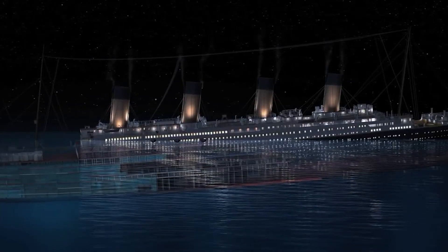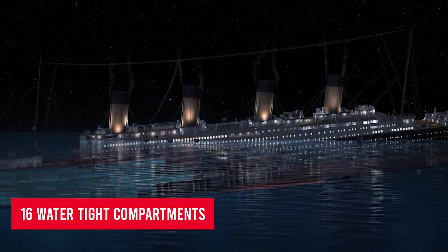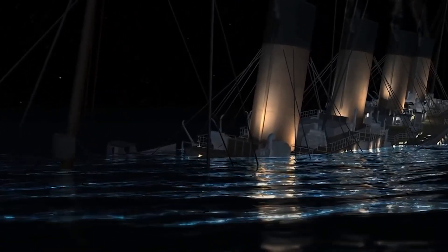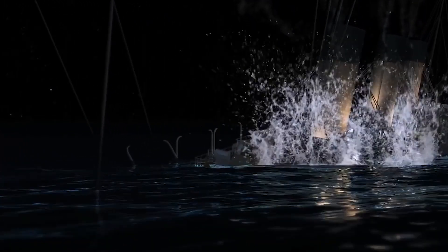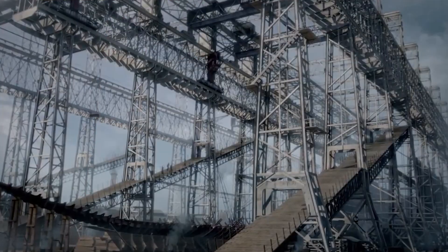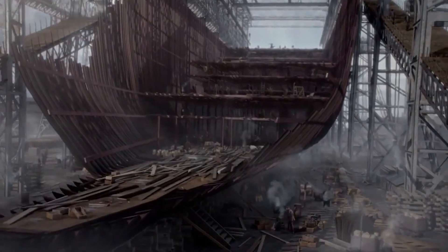However, the unsinkable notion went beyond just the double-bottomed hull. The Titanic's hull was divided into 16 watertight compartments, each equipped with its own set of watertight doors. These doors could be closed promptly, isolating any damaged section and limiting the spread of water. The idea was simple yet ingenious — even if one compartment flooded, the remaining sealed compartments would keep the ship afloat.